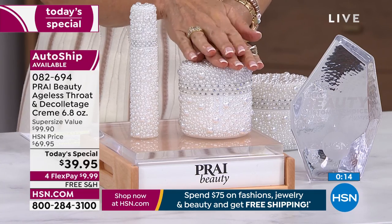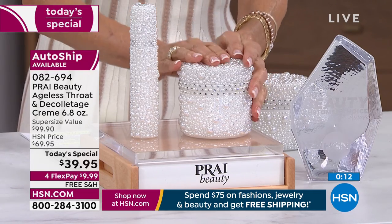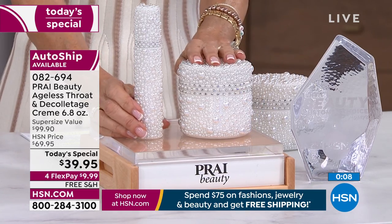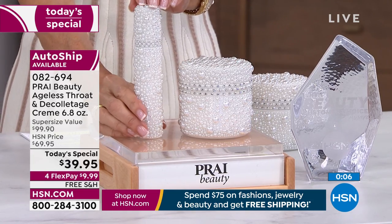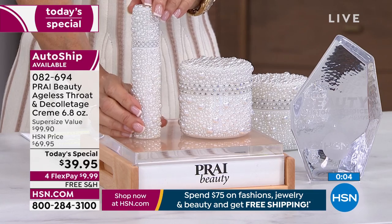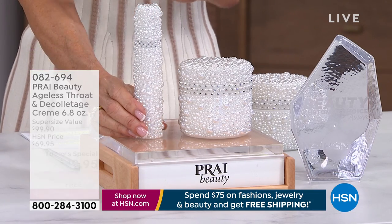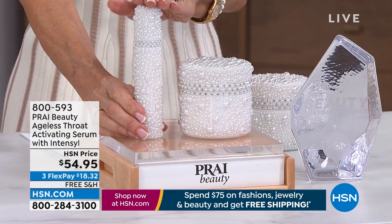Stay right where you are — we are going to continue taking calls. We're also going to take a moment to talk about the bonus buy, which is another perfect companion to the Ageless Throat cream.